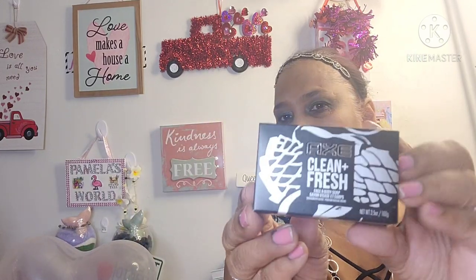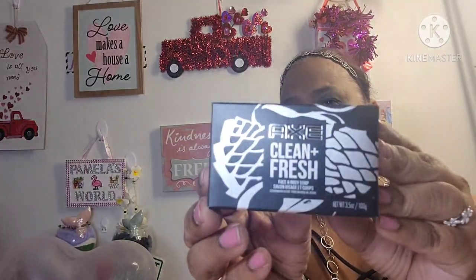The other thing I picked up is this Axe Clean and Fresh Face and Body Soap, net weight 3.5 ounces. Look at the packaging, it's so beautiful. 'Smell bad? We have the answer.' I'm going to gift this — send it away in love mail — so I'm not going to open it. It smells really, really good and has a beautiful smell. It's for men.